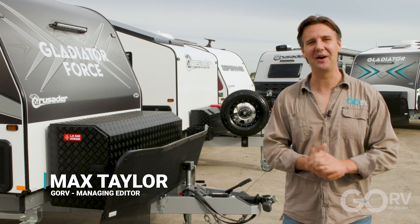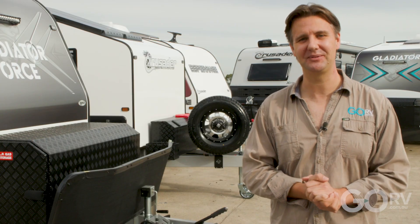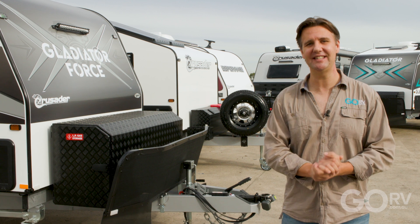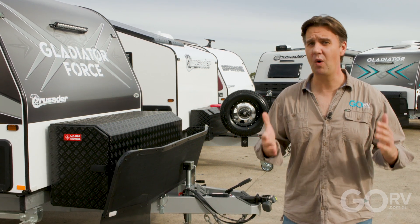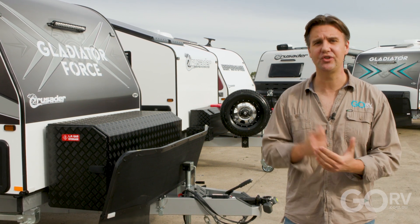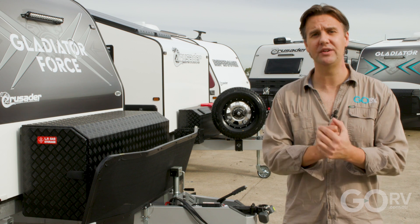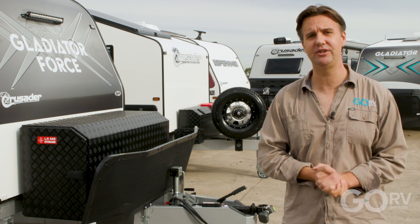Composite construction is the future of caravan manufacturing — I'm talking fiberglass sandwich panels. This construction technique is expected to become the norm in this country within the next five years. Fiberglass sandwich panels are lighter, they're stronger, they provide better water resistance and much better thermal efficiency than traditional construction materials.